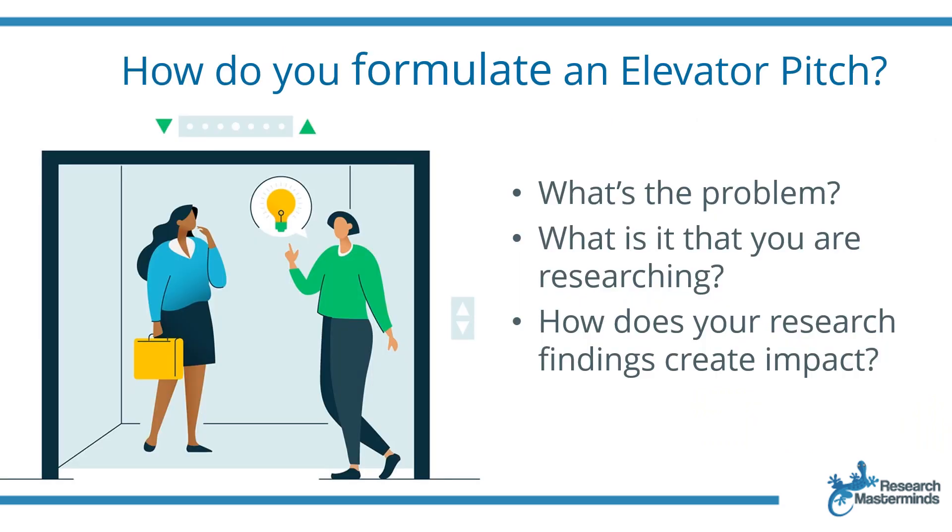Now let's get practical. You may wonder how to go about putting an elevator pitch together. You start by answering the question: what's the problem? Then, what are you researching? And finally, how does your research findings create impact? It's easy — I'll explain with an example.